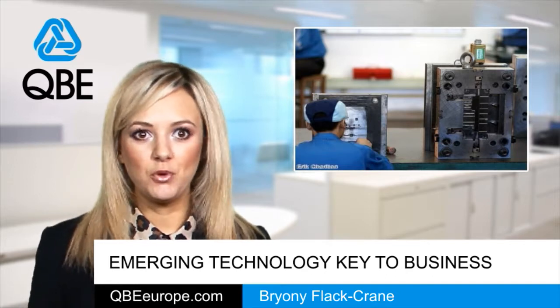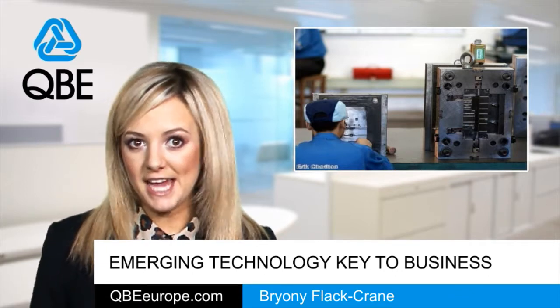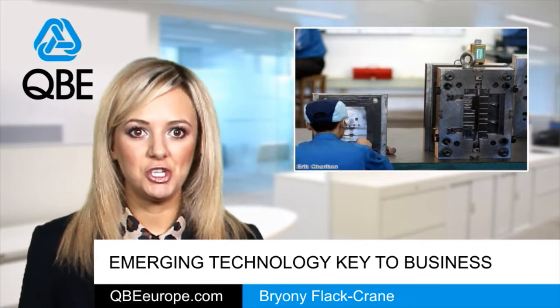The report showcased the benefits of 3D print additive layer manufacturing, which offers any number of potential applications from developing building resources to biological tissues.